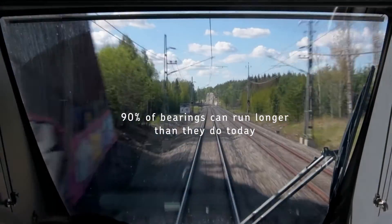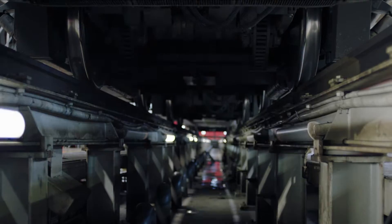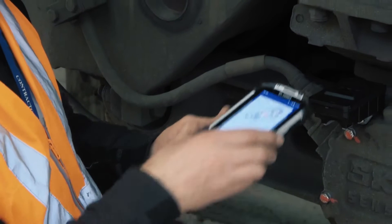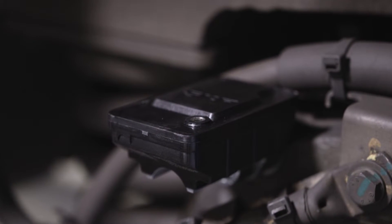Did you know that 90% of bearings can run longer than they do today? There's a way for you to see how healthy your bearings are, so you don't replace them too early. This is the story of SKF InSight Rail Technology.